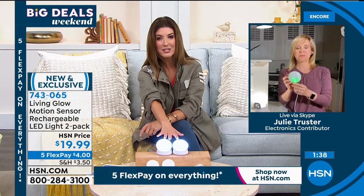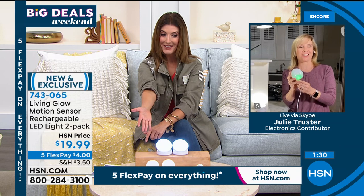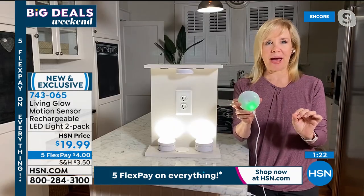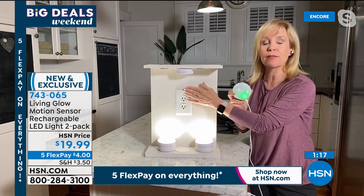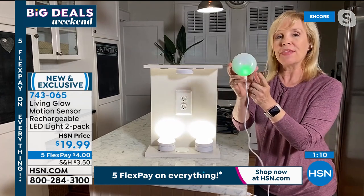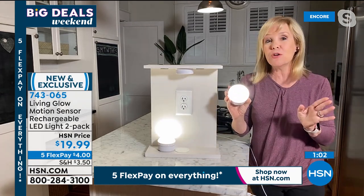Laundry rooms, little storage areas, closets, or a nightlight in the bathroom — you get two for less than twenty dollars. With five flexible payments, that's about four dollars a month and we'll get these out to you right away. There's no additional cost — it uses no electricity, no batteries. To charge it up it comes with your charging cable, and it shows all green when it's ready.